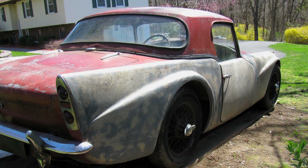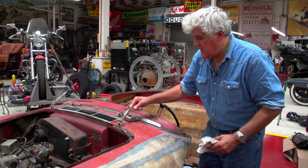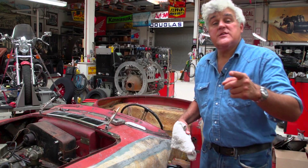Plus it's got a hard top — the hard top was hard to find, that was a hard thing to do. But all this can be fixed, and it will be fixed. We'll keep you apprised of the restoration as it goes along, so watch this space.